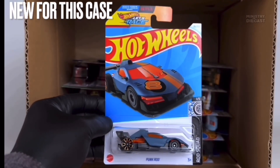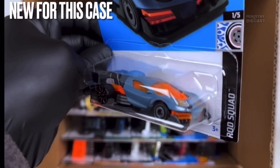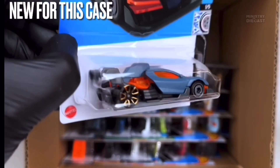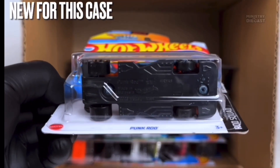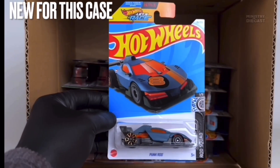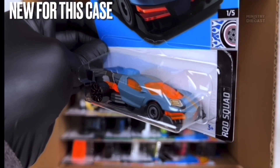Next up we do have the Punk Rod. This thing has been painted in a bluish gray color with a matte finish, it does receive top tampo work, and is rolling on mismatched wheels — gray aero discs in the front and fan five-spoke wheels in the rear. Personally I'm not a big fan of how this thing looks and I won't be adding it to my collection.